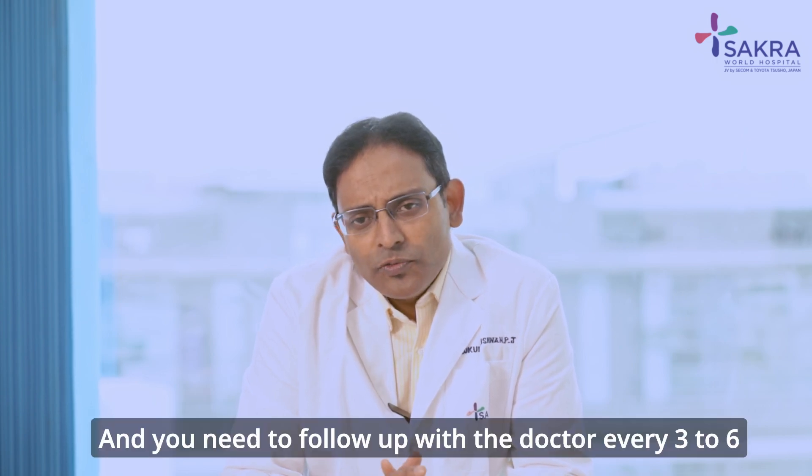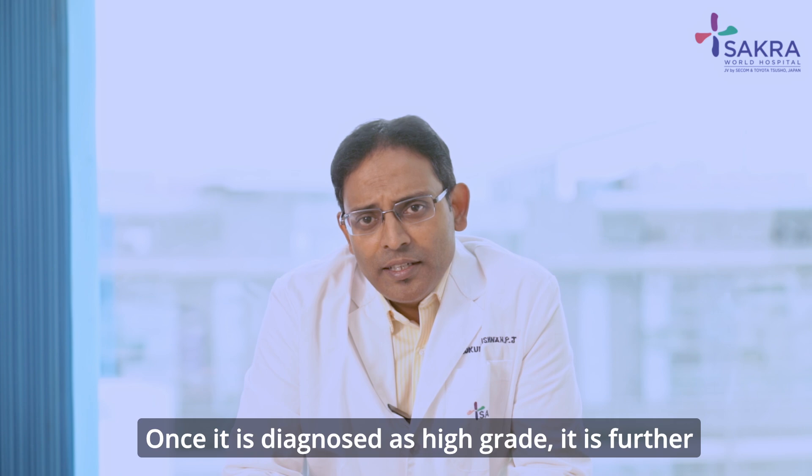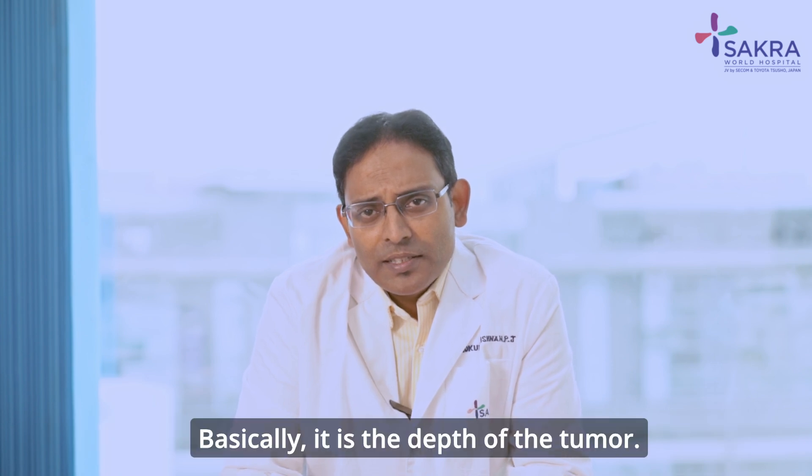You need to follow up with the doctor every 3 to 6 months as per the grade and aggressiveness of the tumour. Once it is diagnosed as high-grade, it is further classified into muscle-invasive or non-muscle-invasive — basically, the depth of the tumour.